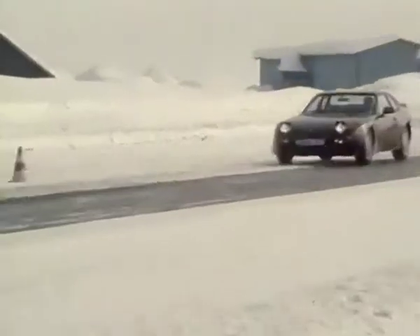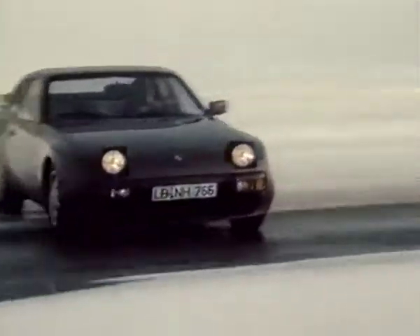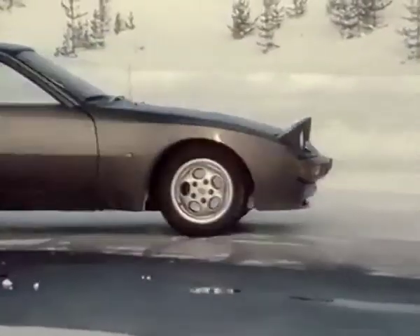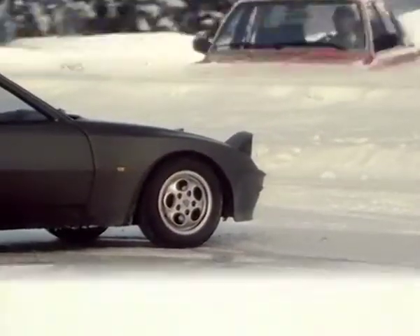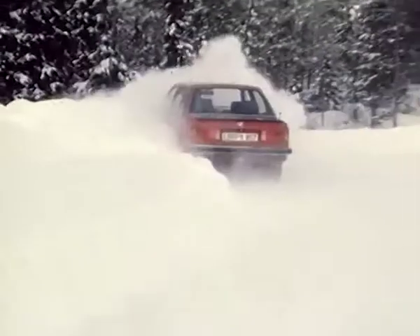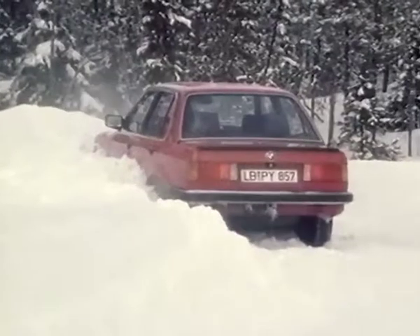Why does it happen? When the wheels are braked on different road surfaces, the braking effect is different on each side, causing the vehicle to spin. Locked wheels can no longer be steered. The car keeps skidding straight ahead in spite of full steering lock.